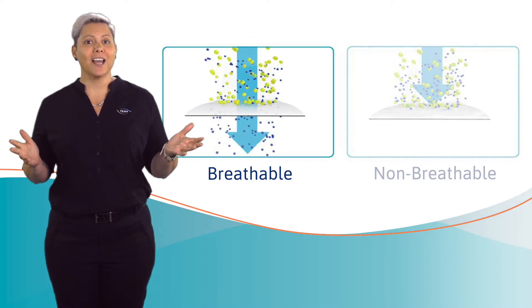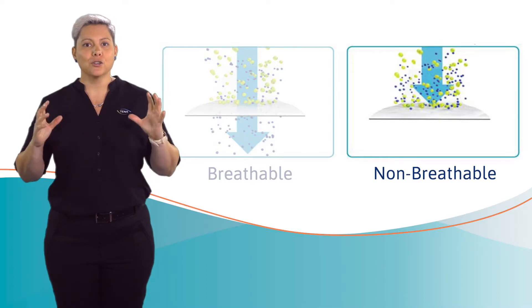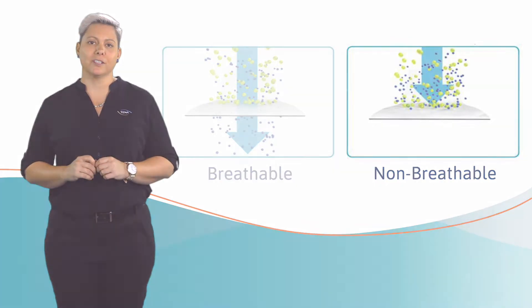A breathable back sheet allows air to flow between the skin and the products, whereas a non-breathable back sheet traps the moisture and keeps it close to the skin.